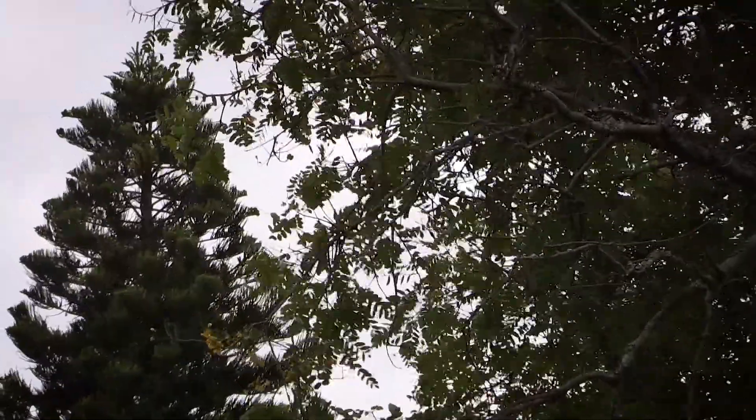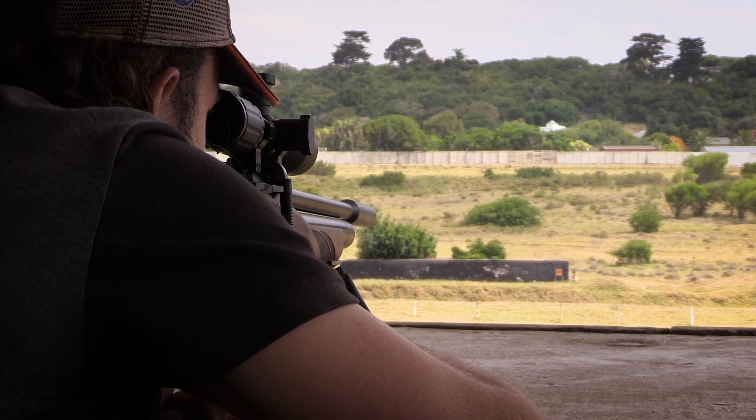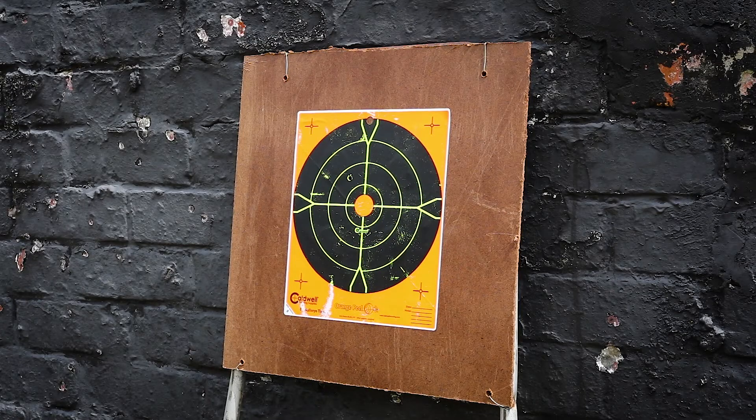There was no shelter at the 100-yard range and the wind was really blowing, so don't read too much into this group. I waited for a slight lull in the wind and took a very quick five-shot group. This is that group in real time.